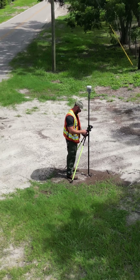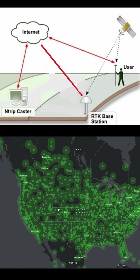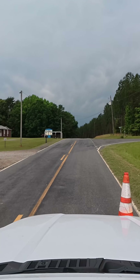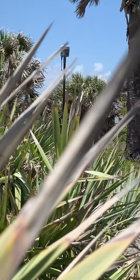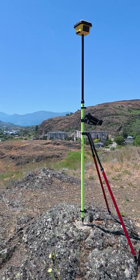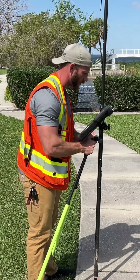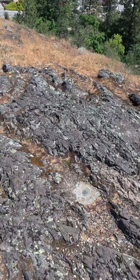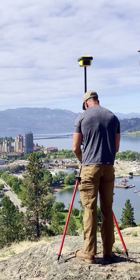How accurate is RTK GNSS when using subscription-based corrections? A few months ago, I spent a week traveling across North America measuring the coordinates of government control monuments to determine the accuracy of RTK GNSS when using corrections provided by various subscription providers. I found and measured 16 control monuments from the east coast of Florida to the west coast of Canada.